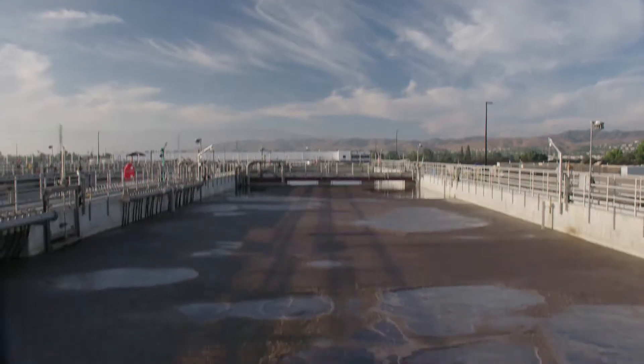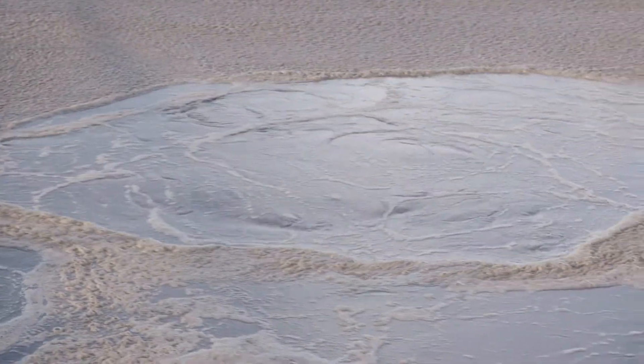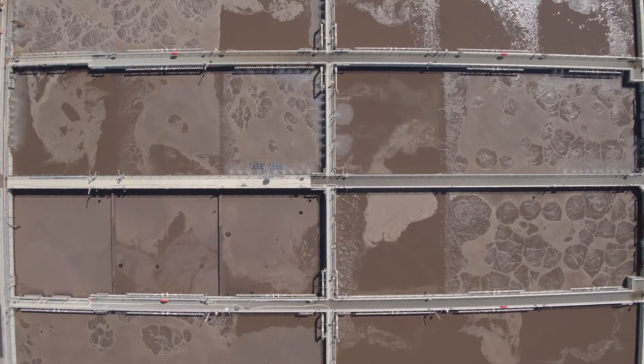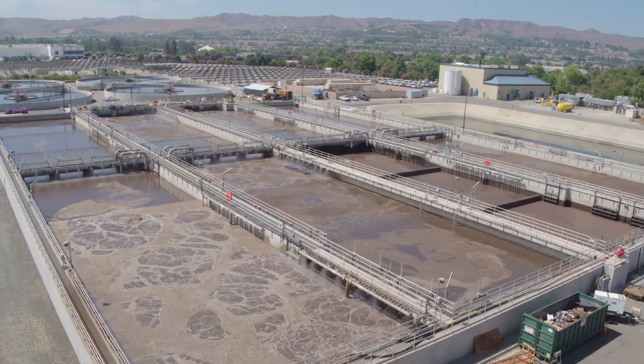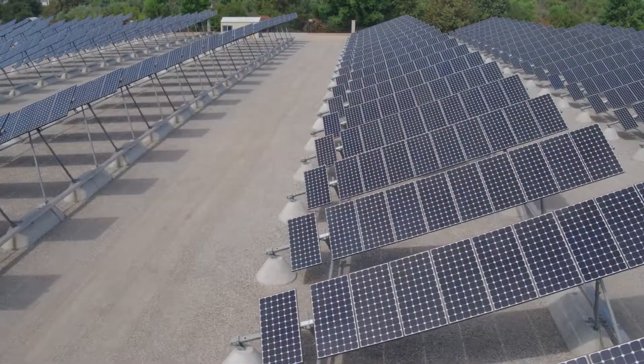This is the aeration basin at our RP5 treatment facility in Chino. This is one of the most energy intensive processes we have. It requires a lot of forced air for us to treat the wastewater. This is one of the driving factors leading us to make sure we're operating efficiently and installing clean energy systems so we can generate electricity renewably and not put this demand on the electric grid.